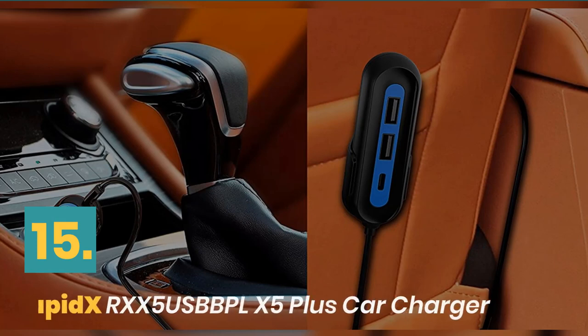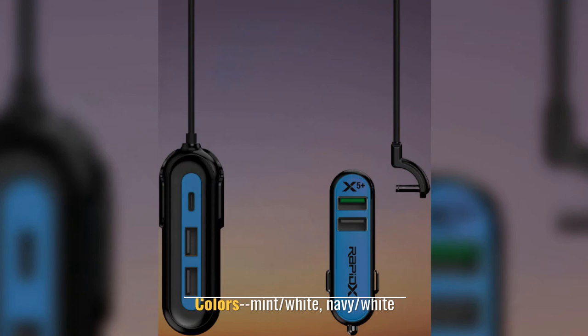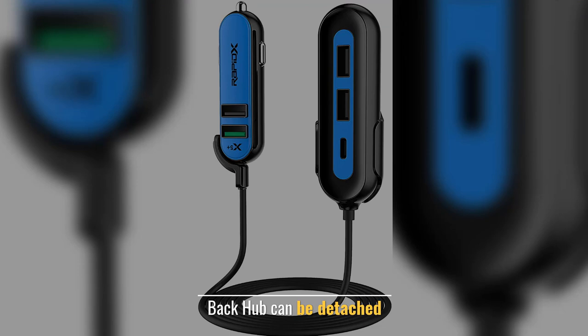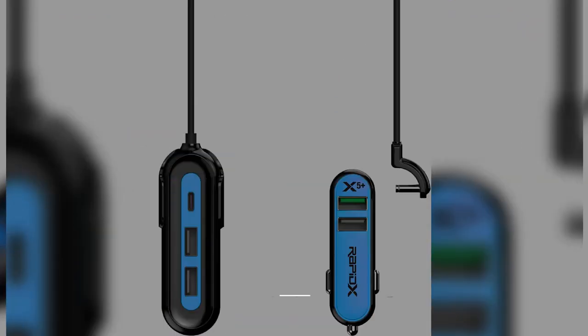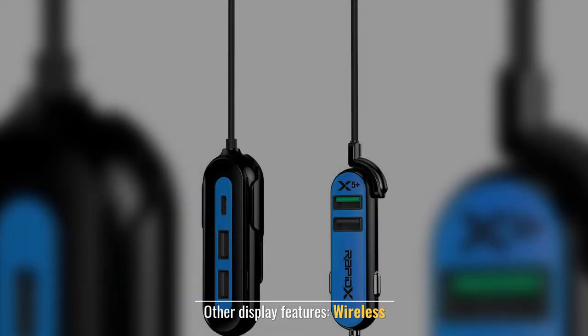Number 15: RapidXX 5 Plus Car Charger. Colors: Mint/White, Navy/White. Backhub can be Detached and Stored when not in use. Multi-Device High Speed Car Charger. Other Display Features: Wireless.